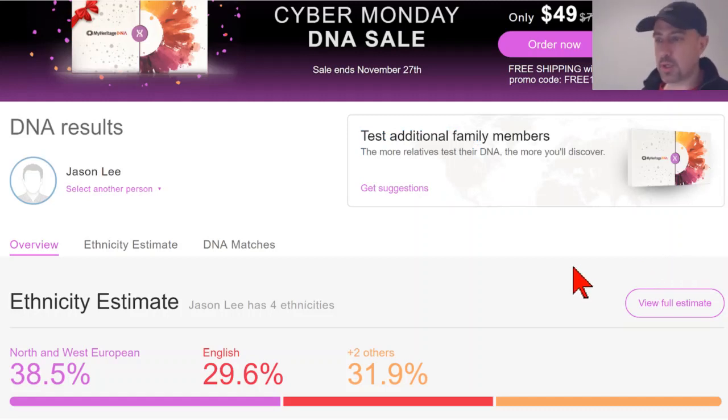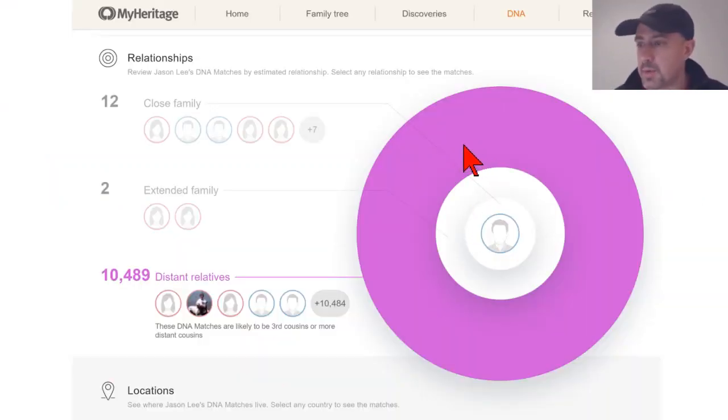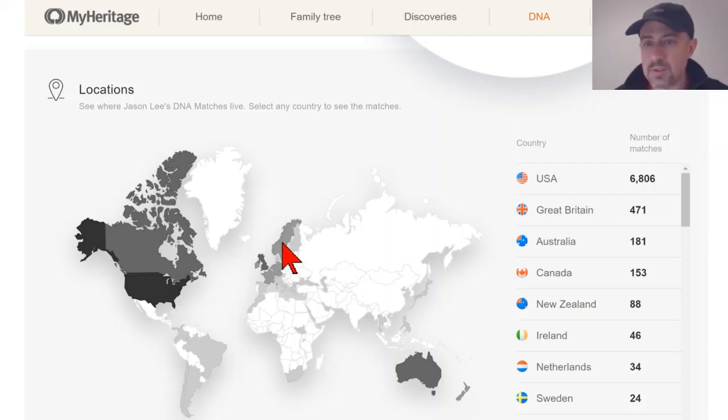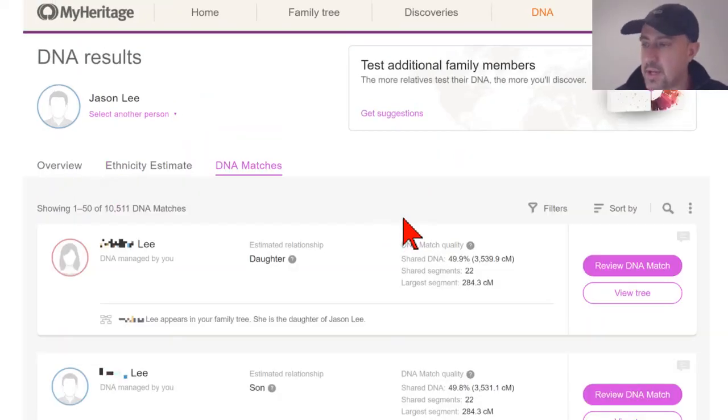After waiting a day or two, you'll get results. At the top of the DNA overview page is an ethnicity estimate — some of you will be more interested in that than others. There's also a more detailed ethnicity estimate if you scroll down. Further down, you'll find a summary of relationship categories, and I have a total of well over 10,000 matches. Scrolling down further shows the locations of your matches — the majority of mine are from the United States, but many other places are well represented.